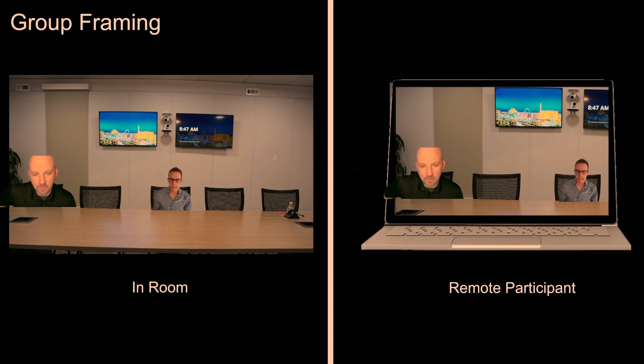What group framing doesn't do is remove the empty chair between people who are spread out, so participants can still appear quite small as figures.